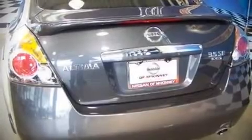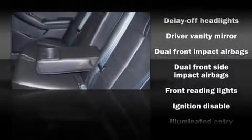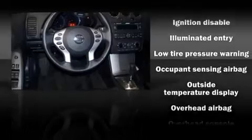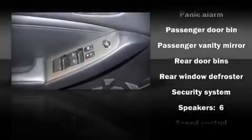Nissan also prioritized safety and security by including dual front impact airbags, head curtain airbags, traction control, a security system, and four-wheel disc brakes with ABS. In the event of a rollover collision, side curtain airbags provide additional protection for outboard seated passengers.